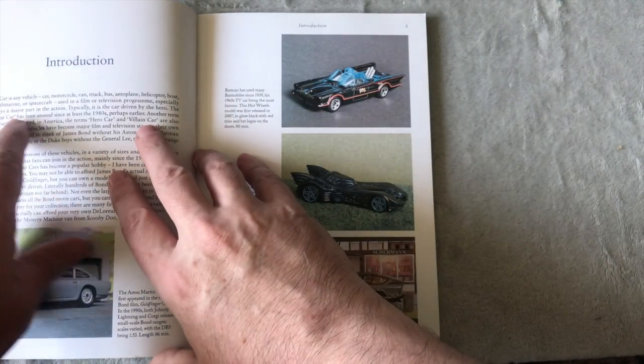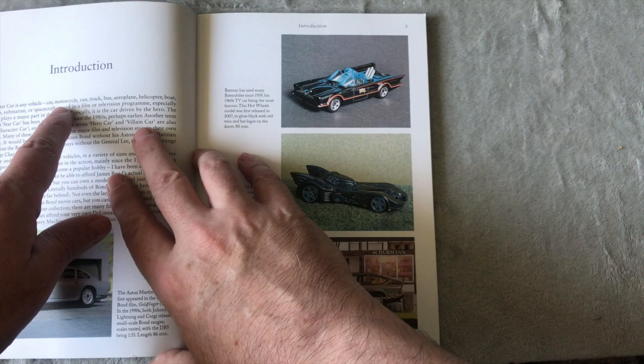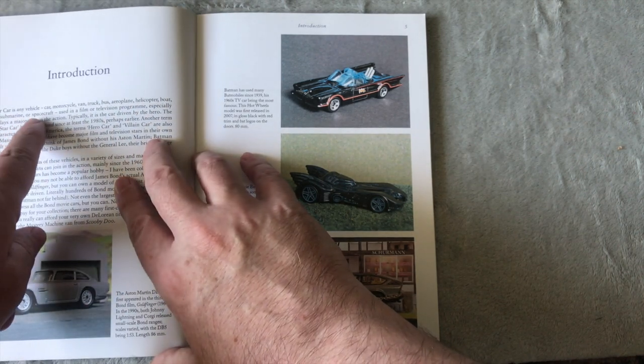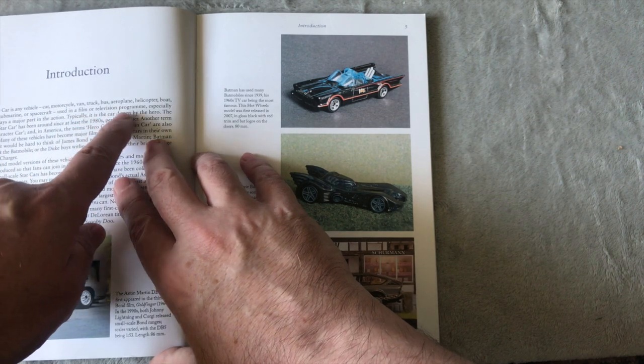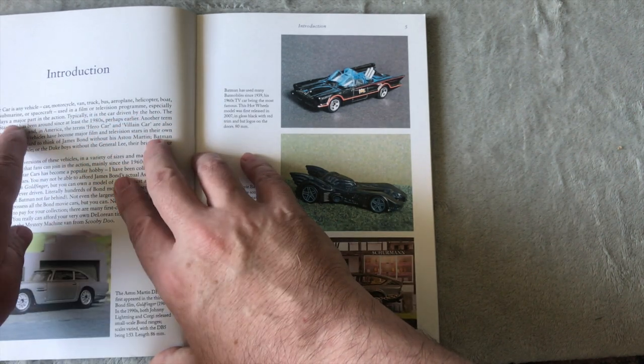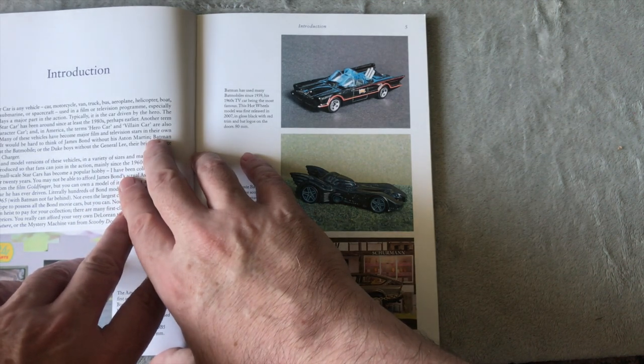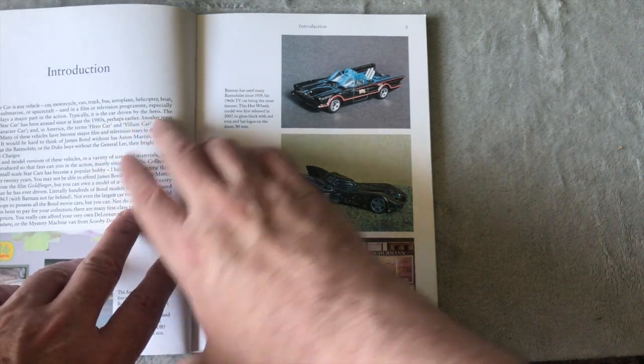A star car is any vehicle — car, motorcycle, van, truck, bus, aeroplane, helicopter, boat, ship, submarine, or spacecraft — used in a film or television program, especially if it plays a major part in the action. Typically it is the car driven by the hero.